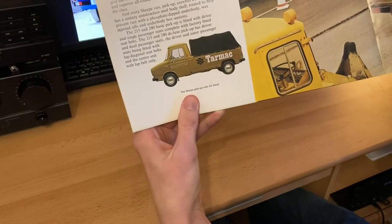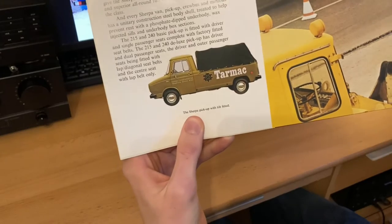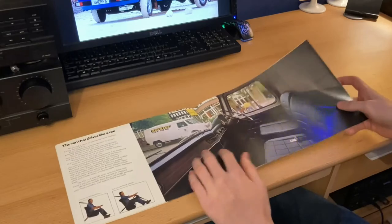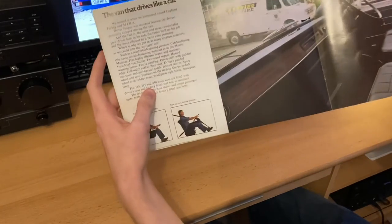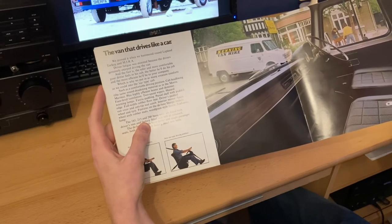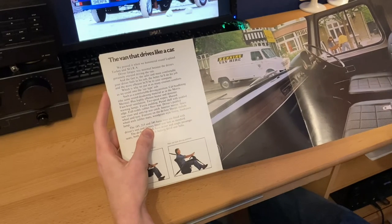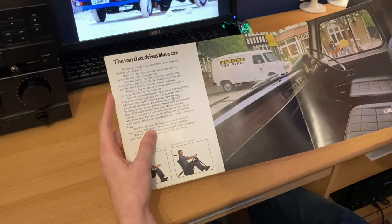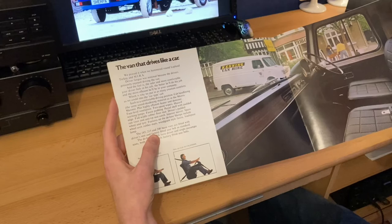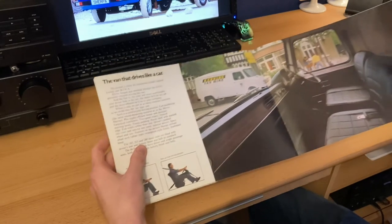You can see the Sherpa pickup with a tilt fitted — sort of like a tent thing in the back. It looks very World War II, actually. Going on now, as I mentioned earlier, 'the van that drives like a car.' They proved it when they hammered around Lapland, Turkey and MIRA. Driver fatigue was minimal because the drivers genuinely enjoyed driving the van. The safer and more comfortable your driver feels in the cab, the better he'll do his job, and the more efficient he'll be to your company. That is fantastic.